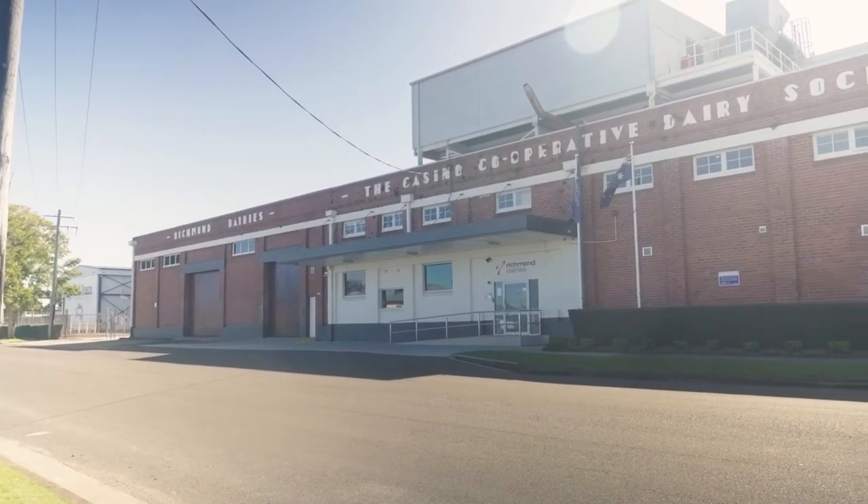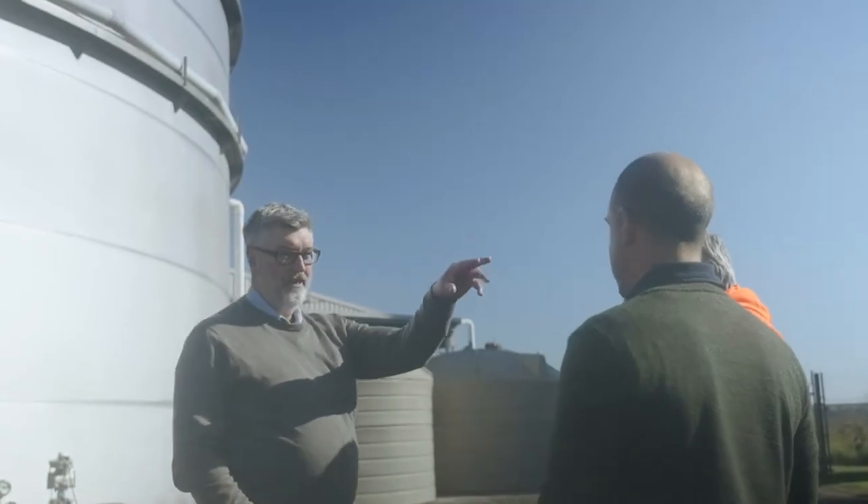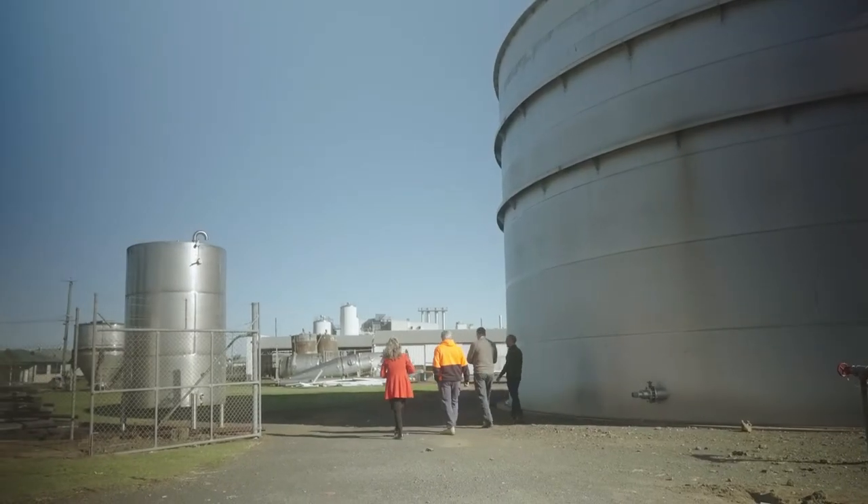I'm Craig Kelly and I work for Richmond Dairies as the Chief Financial Officer. Fundamentally this project is about recycling nutrients. We capture a lot of nutrients through our factory through the washing process, and we treat them at the moment through our wastewater facility here, but there are still nutrients in that wastewater that we believe we can extract and reuse beneficially back on the same farmlands that generate the milk that comes into this factory.